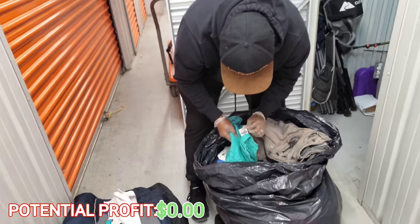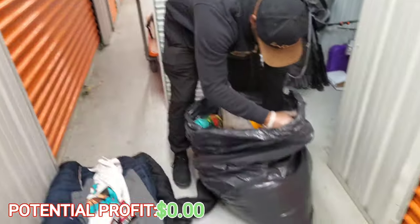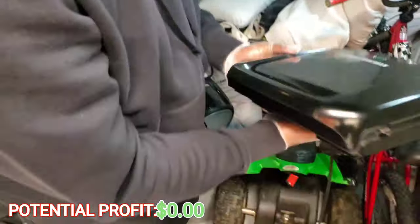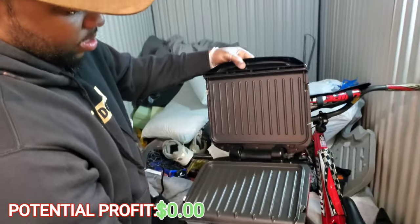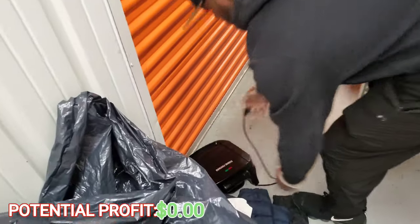When we bid on this unit, we didn't even know that all of these clothes were in there. It literally was just like a black bag, and we were just taking a gamble to see what would be on the inside. And there's a George Foreman grill — I remember having one of those in college. It's pretty clean. How many of y'all had a George Foreman grill back in the day?